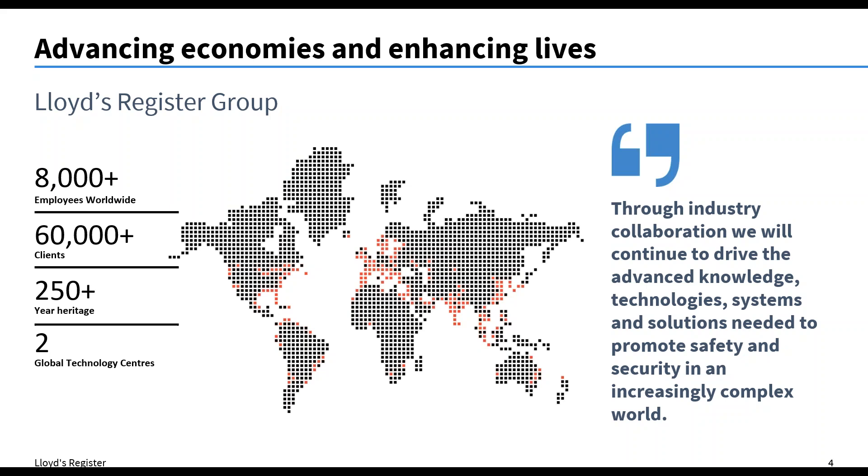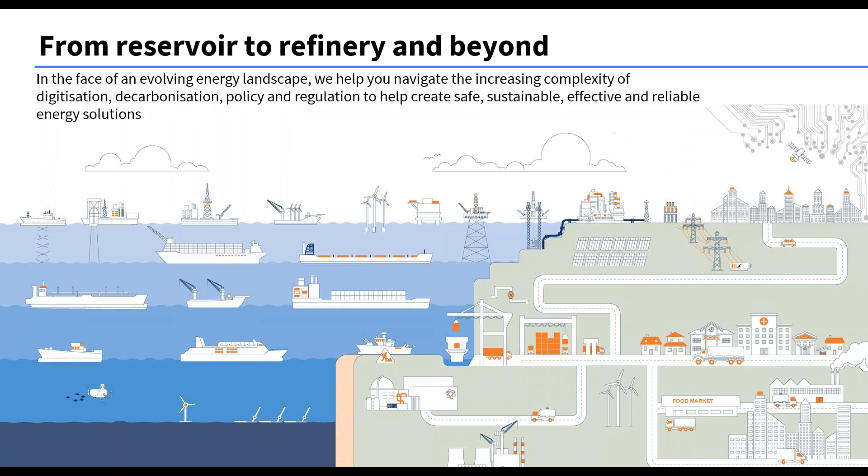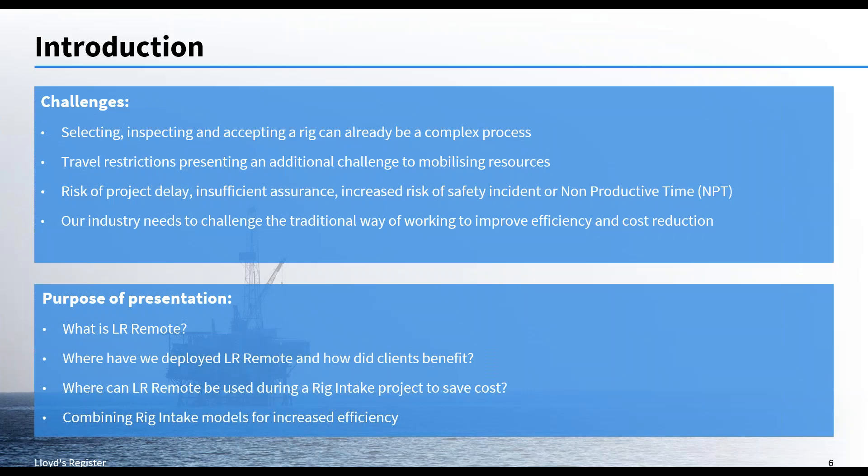Lloyd's Register should be familiar to you. It's a global company with a very long heritage — over 250 years — working in the maritime, oil and gas, and clean energy industries. We operate from reservoir to refinery and beyond. We do everything from the project management of drilling wells to the assurance of rigs, asset integrity for offshore floating and fixed structures, and anything onshore at the downstream end. Our clean energy capabilities have recently evolved for offshore wind, tidal power, and grid connections.